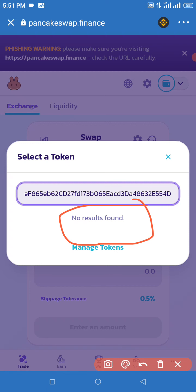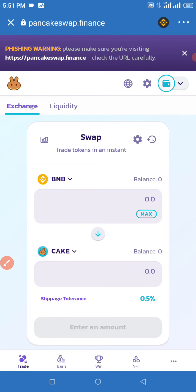Once it pops up, you're going to need to click Import. Once you click Import, click 'I Understand' and then click Import again. Once you've done that, the token is going to appear. Select it and then click Swap to complete the transaction.